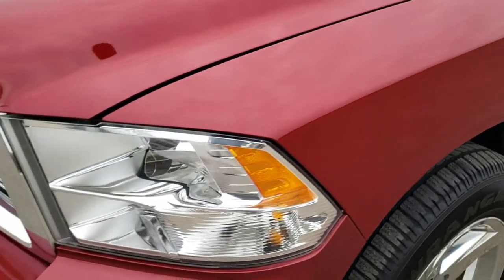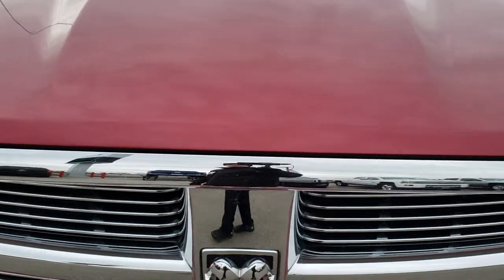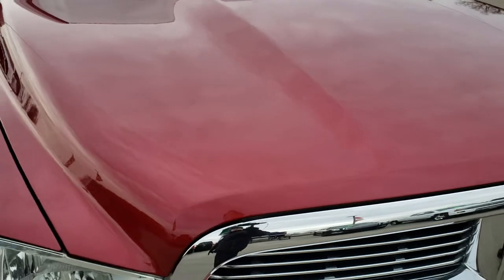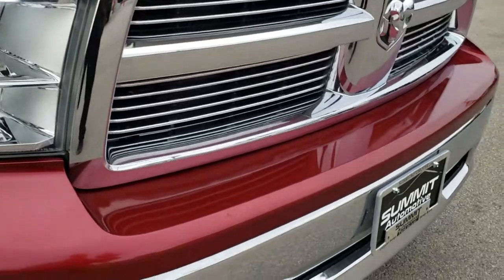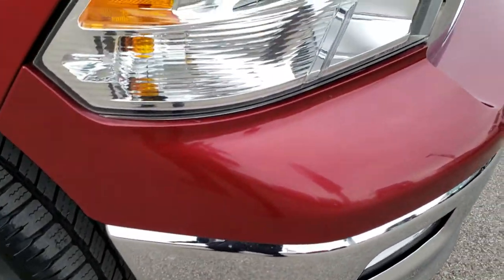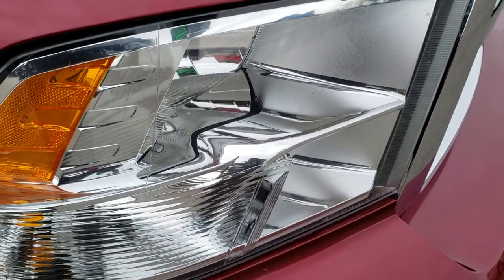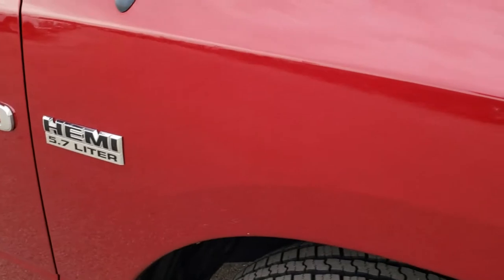No dents or dings on that front fender. The hood is in excellent condition on this truck — I didn't see any major dents or dings on that. You do get the chrome-trimmed grille. I didn't see any dents on the front bumper. It does come with factory fog lights, and the headlight lenses are nice and clear.